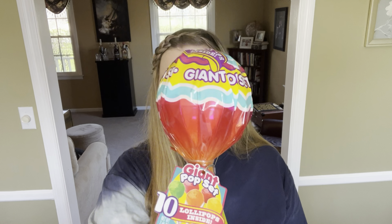I also got her this big lollipop that comes with 10 small lollipops inside. I think this will be super cute poking out of the top of her basket, and it was just three dollars at Walmart.